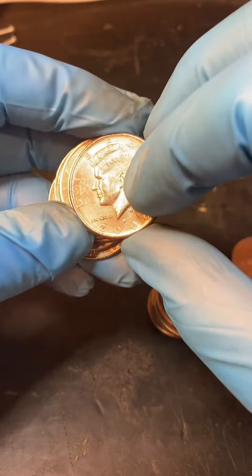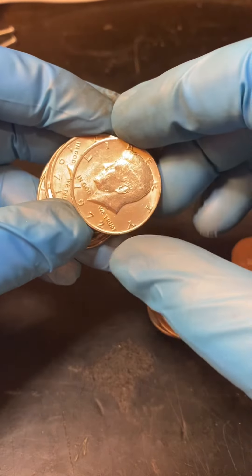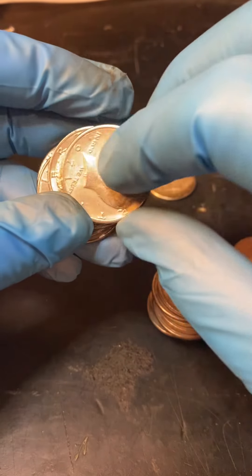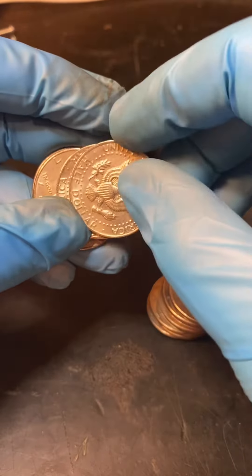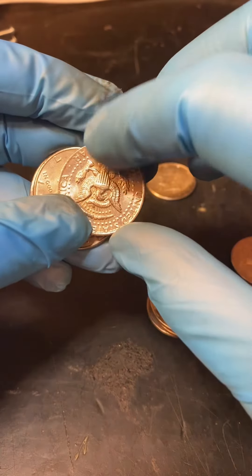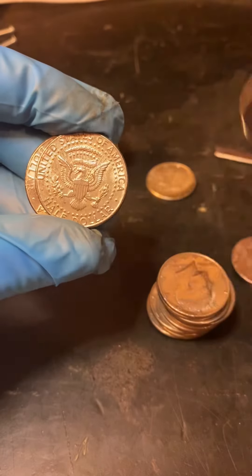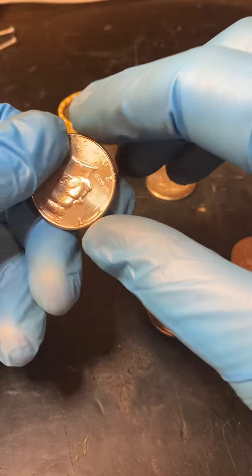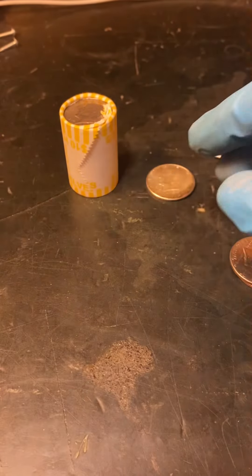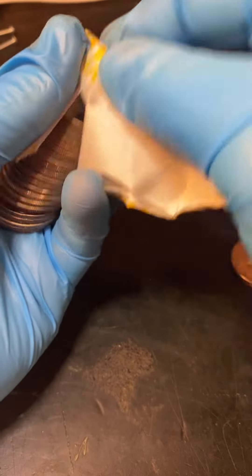Our first silver of the box was found. Hopefully there's more where that came from, but time will tell. On to our second roll — let's see if we can get two for two.